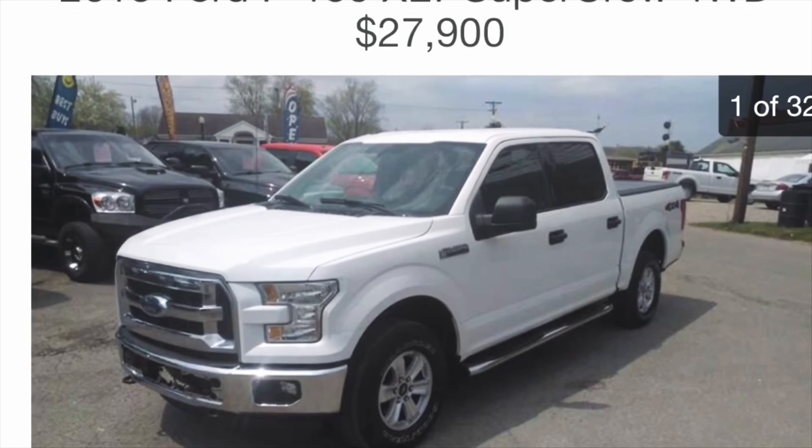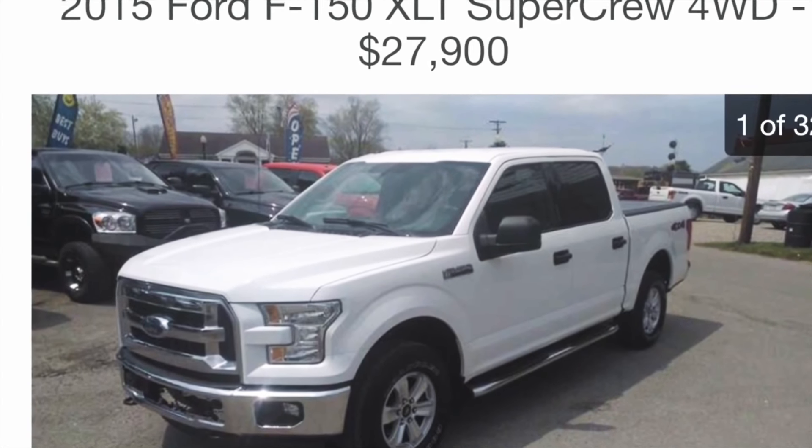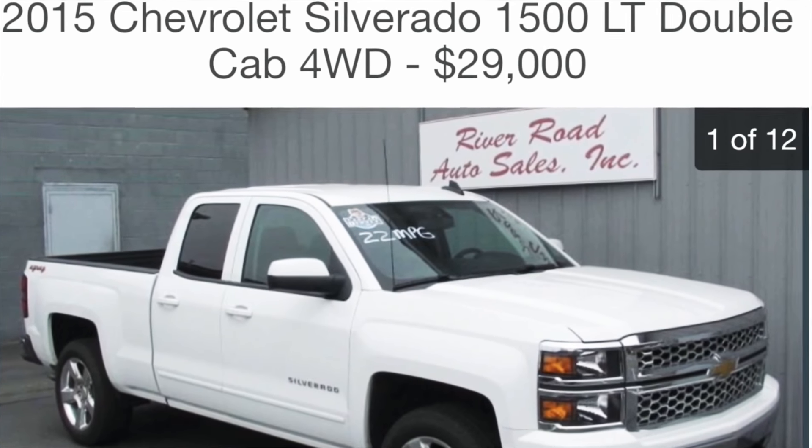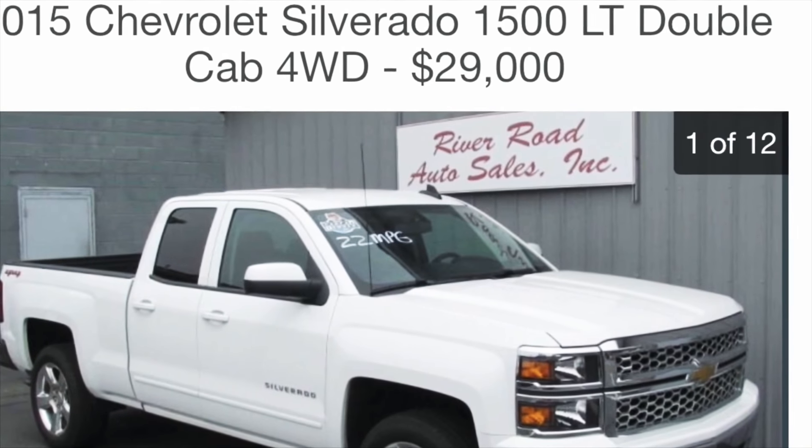Number two is the price. Compared to the Ford and Chevy price range used, you can get this truck a lot cheaper and you'll be more satisfied. Trust me. As you can see on the screen, they go for a lot more and I don't think you get as much. I'm really impressed with this vehicle — how they sold it so cheap and the quality of stuff that you really get.